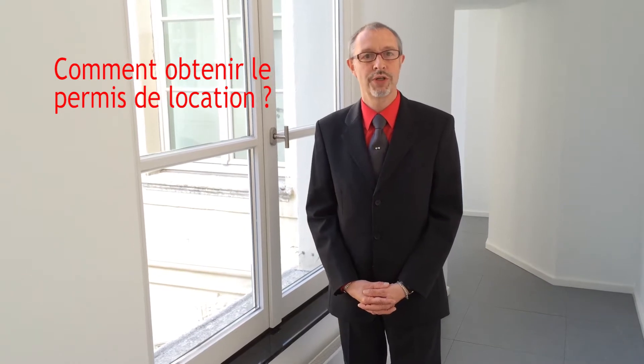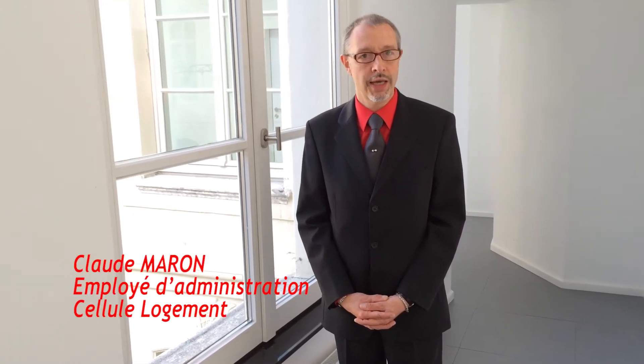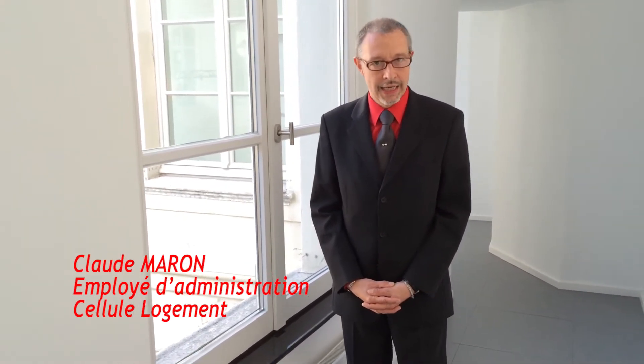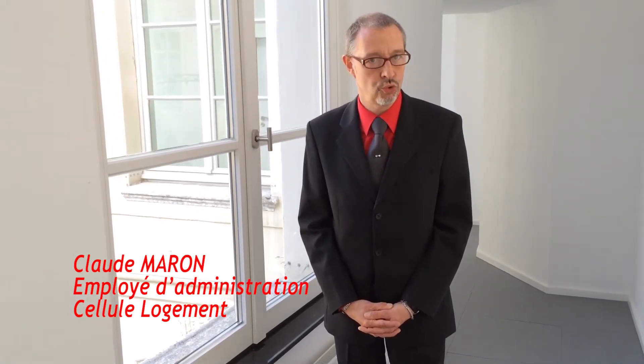Il existe deux procédures pour obtenir le permis de location. La première consiste à passer par un enquêteur privé agréé par le département du logement du service public de Wallonie. La liste de ces enquêteurs est disponible sur le site Internet du département du logement.